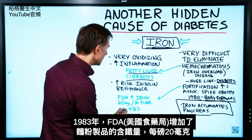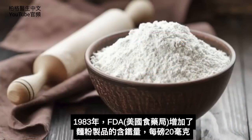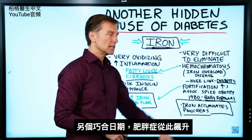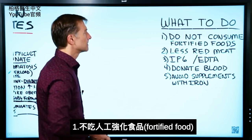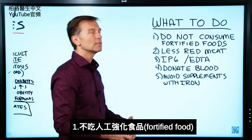In 1983, the FDA increased the iron amount in flour products by 20 milligrams per pound. This is another date coincidence with the spike in obesity. So the question is, what do we do about this? There are a couple of things you can do. Number one: don't consume fortified foods.